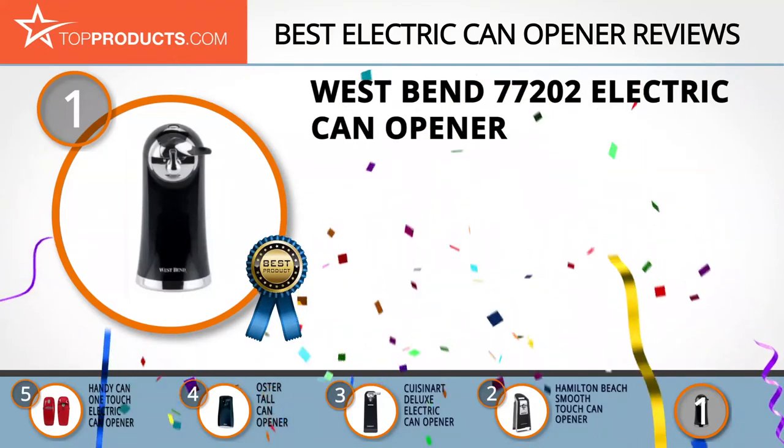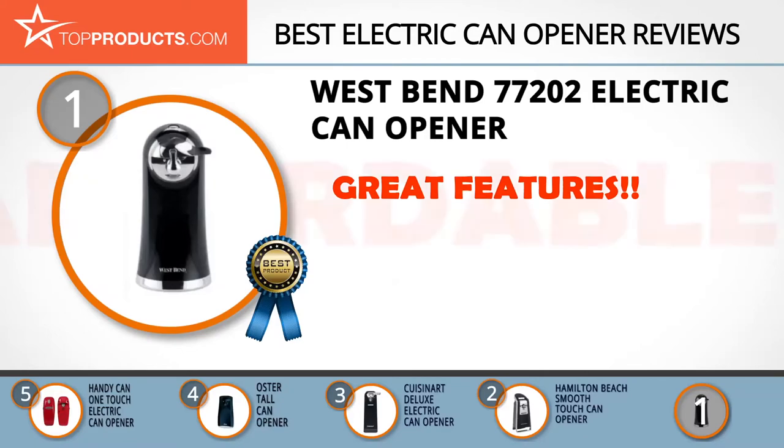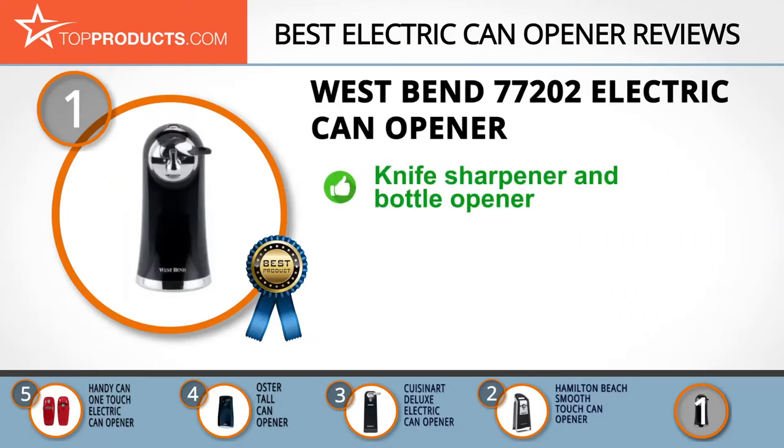And finally, the West Bend Electric Can Opener made it to our top choice position because it provides a good array of features with an affordable price. For over 100 years, West Bend has been making some of the best kitchen appliances with the goal of giving its customers a life of ease. The modern, sleek-looking West Bend Electric Can Opener is available in black or metallic silver and has a manual knife sharpener and bottle opener built-in.